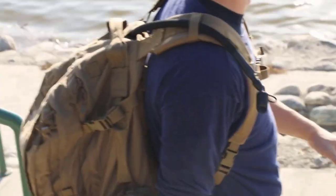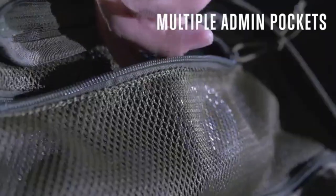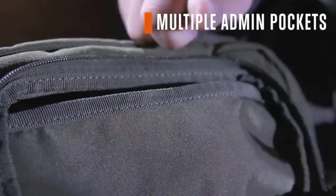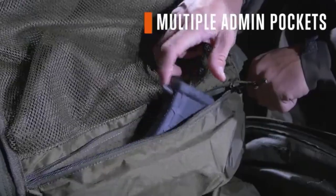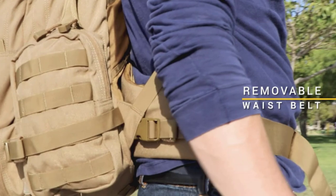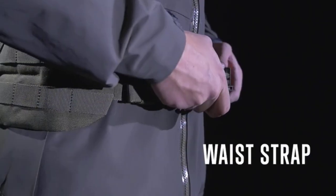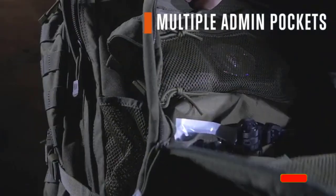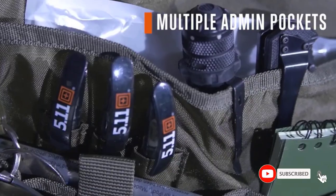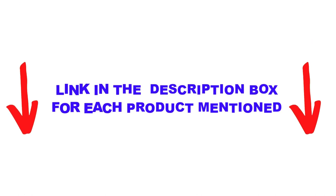Are you looking for the best tactical backpack in your budget? Well, in today's video, we break down the top 5 best tactical backpacks available on the market. I made this list based on my personal opinion and tried to list them based on their price, quality, durability, and more. You can check out the description below and also make sure you subscribe for more videos. Let's get started.